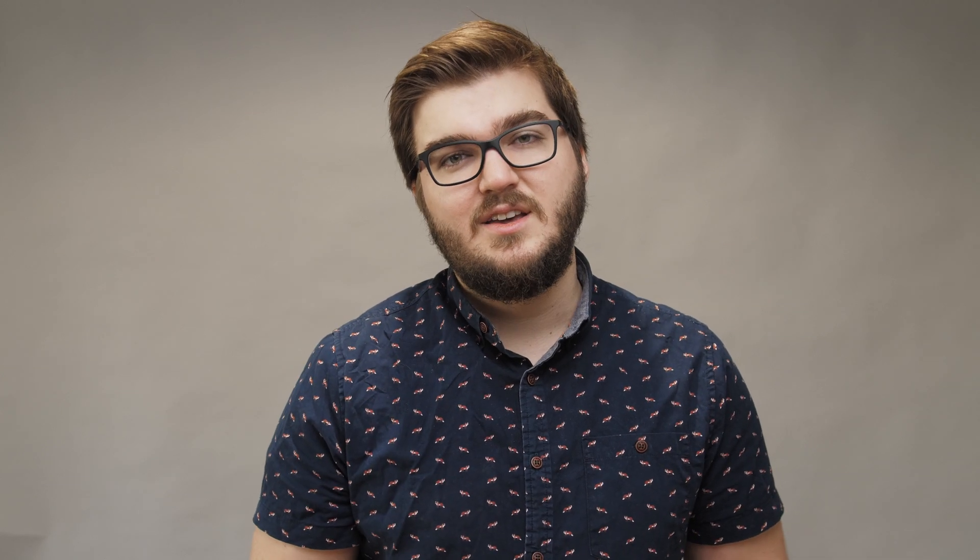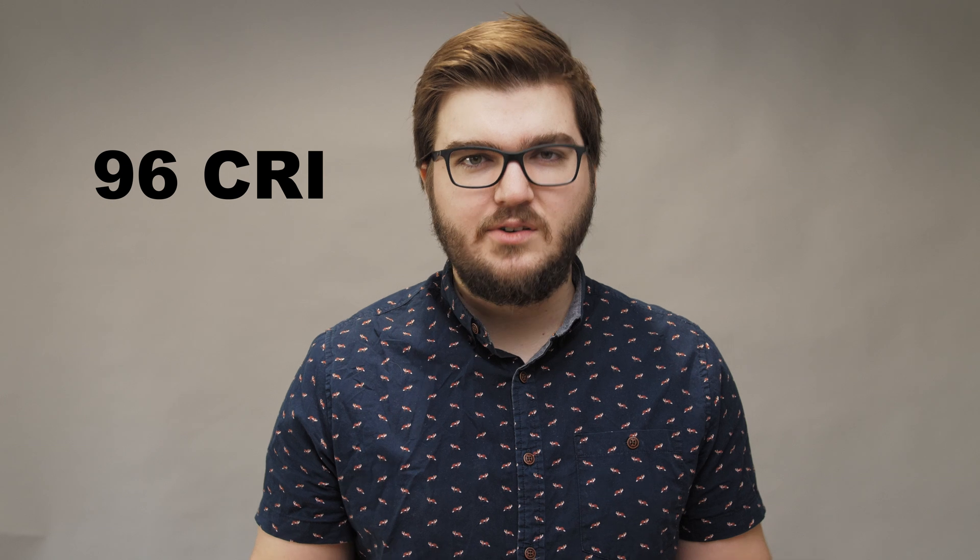A lot of professional video lights will list the R value — the red value — separate from the CRI, and that's what you want to be super accurate for natural-looking skin tones, regardless of whether someone has lighter or darker skin. This light above me has a CRI in the mid-90s, which is pretty good for an LED, and it's daylight balanced at 5600 Kelvin. It's apparently easier to get a high-CRI 3200 Kelvin LED, so having this be 5600 and high CRI is a big deal and definitely worth the cost.